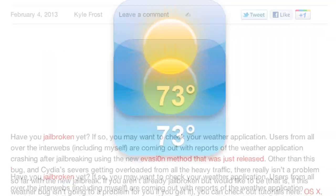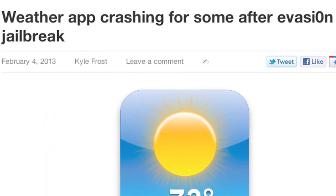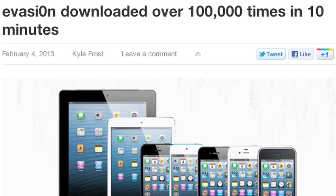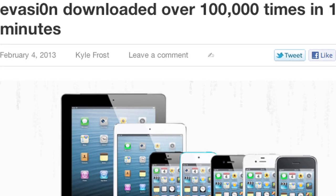That being said, there are reports that iPhone users are having some trouble with the weather application once they jailbreak their devices, but other than that it seems to be working pretty well. In fact, the evasion jailbreak tool was downloaded over 100,000 times in the first 10 minutes of being available. Those are enormous numbers, and as of now over 270,000 iOS devices have been jailbroken with this tool.